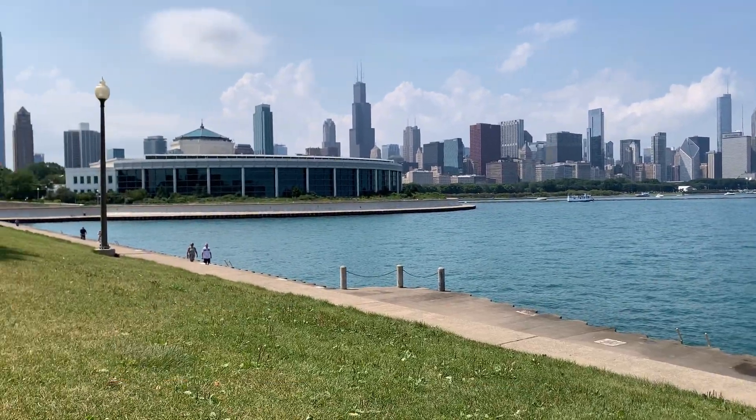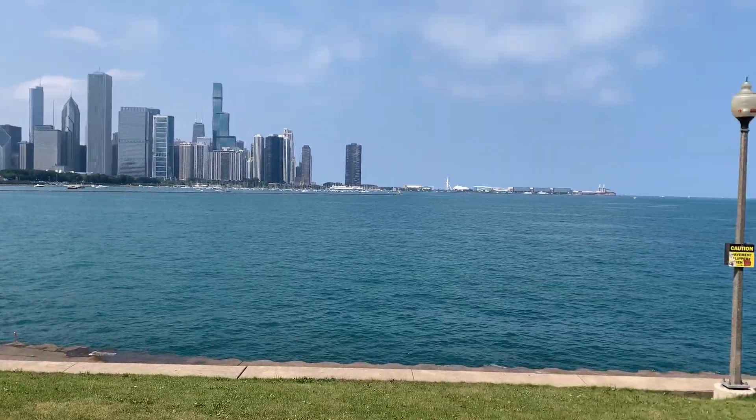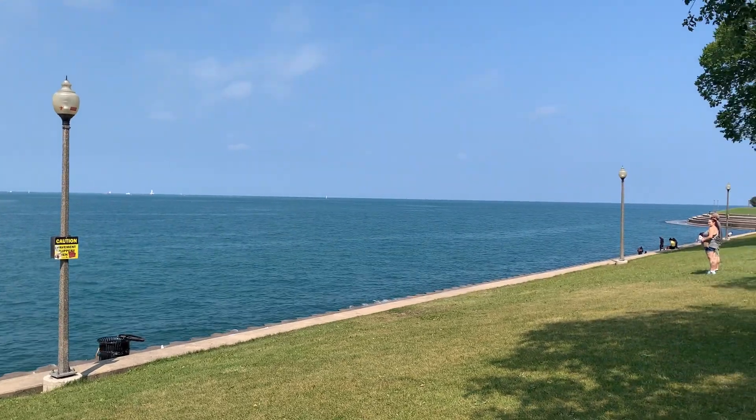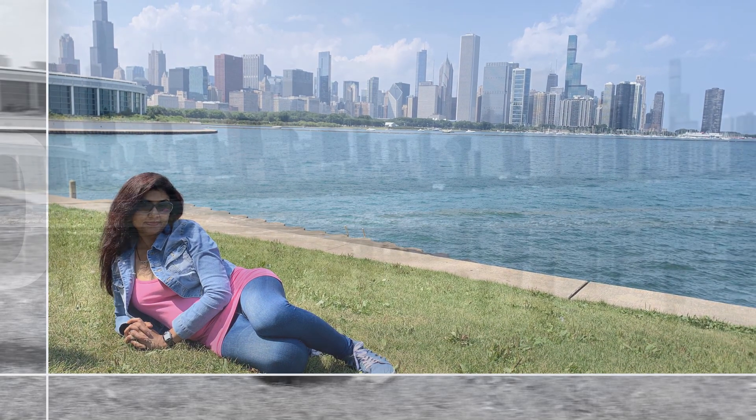My last place is also my favorite. It is an open space between the aquarium and the planetarium. You can do walking, running, or just hang out there and enjoy the view of the lake as well as downtown. The view is breathtaking from here.